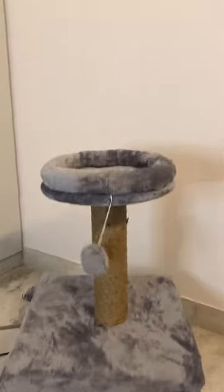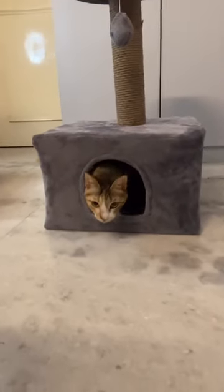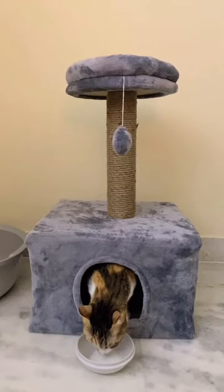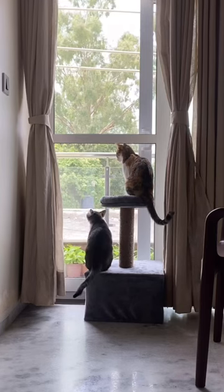It was so soft and fuzzy on the inside, and the little ball on top is perfect for the cats to play with. Jule was the first one to get inside — she loves being inside tight and closed spaces, so this was perfect for her. And Luna is sitting on top with the ball in her hand. How cute!